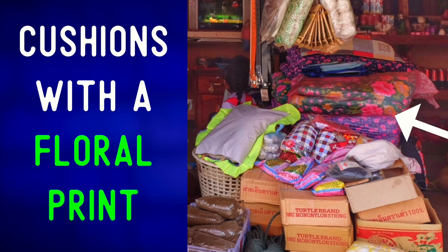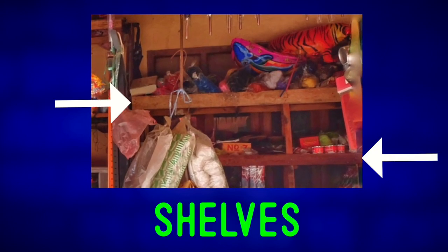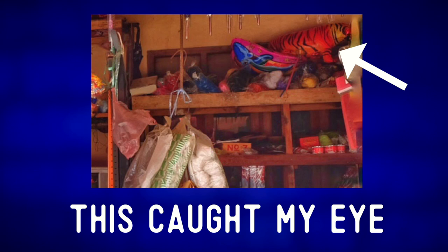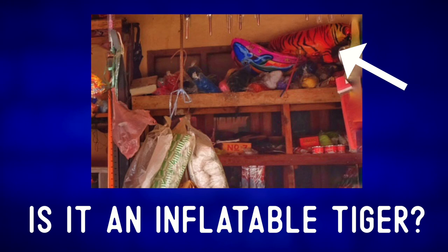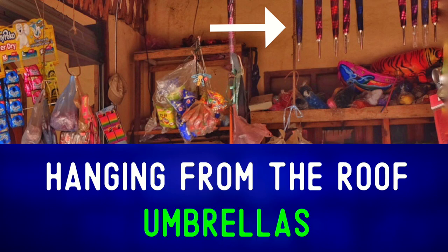Floral print — that means a print with flowers. There are some shelves in the background with a wide assortment of things. This caught my eye — it got my attention. Is it an inflatable tiger? I'm not sure, but I can see there are some umbrellas hanging from the roof.